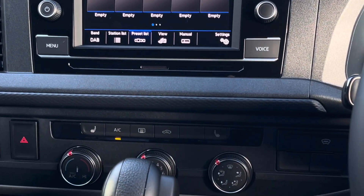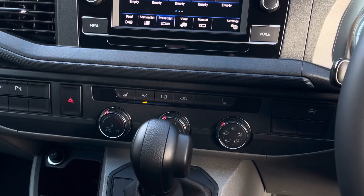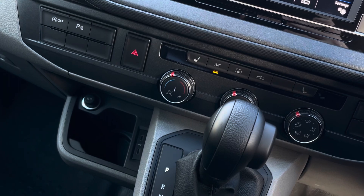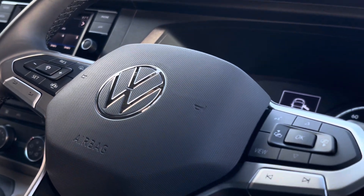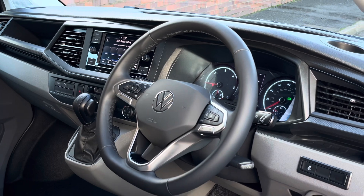Just beneath the touchscreen are the climate controls for the vehicle. This van comes with two front heated seats as well as a front heated windscreen. Down and to the left there is a 12 volt and two USB-C charging points, and the driver has access to a three spoke multifunction leather trimmed steering wheel which provides a more comfortable, relaxing and enjoyable driving experience.